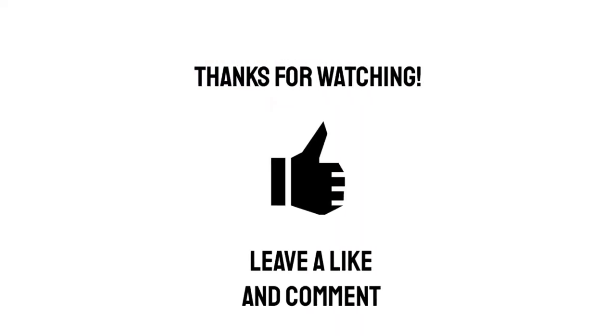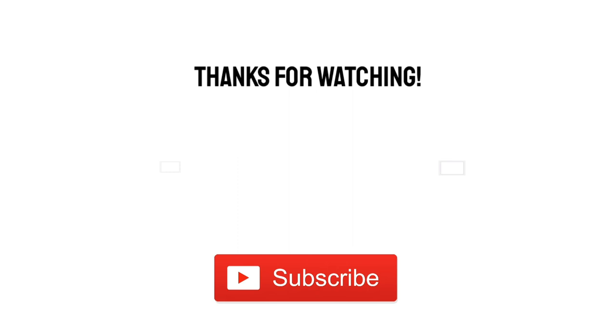If this sounds up your street, I'll put a link in the description and you can find out more. And if it doesn't float your boat, hopefully you'll come back next time. I hope you enjoyed this video — if you did, why not give it a like or a comment, and please consider subscribing for more videos like this.